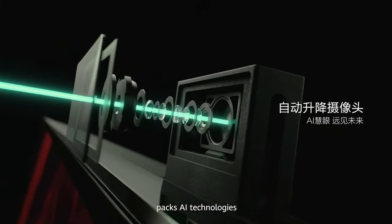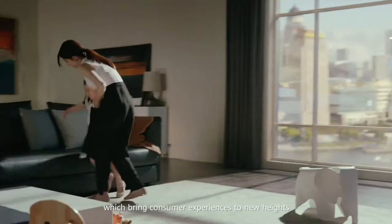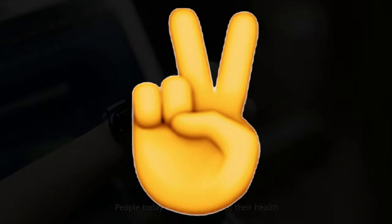So, what do you guys think about the upcoming Huawei P70 series? Let me know in the comments down below, and as always, I will see you guys in my next video.